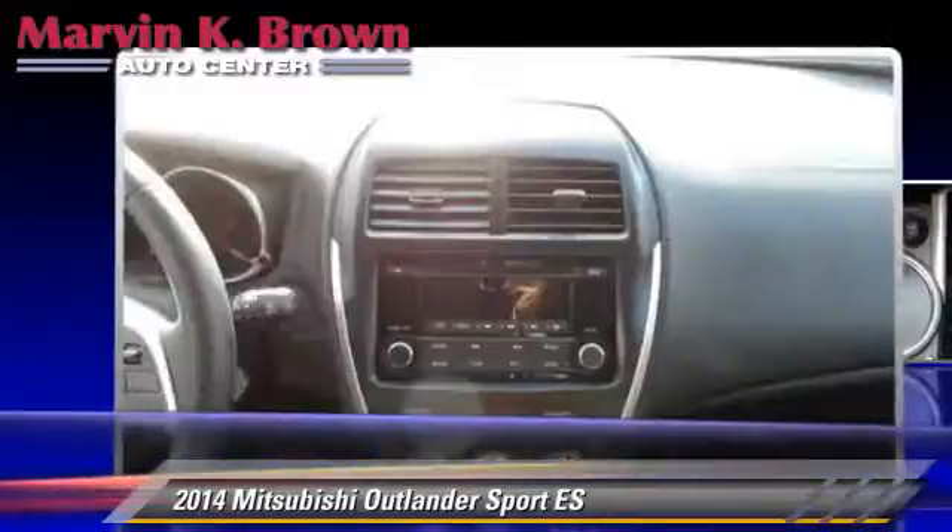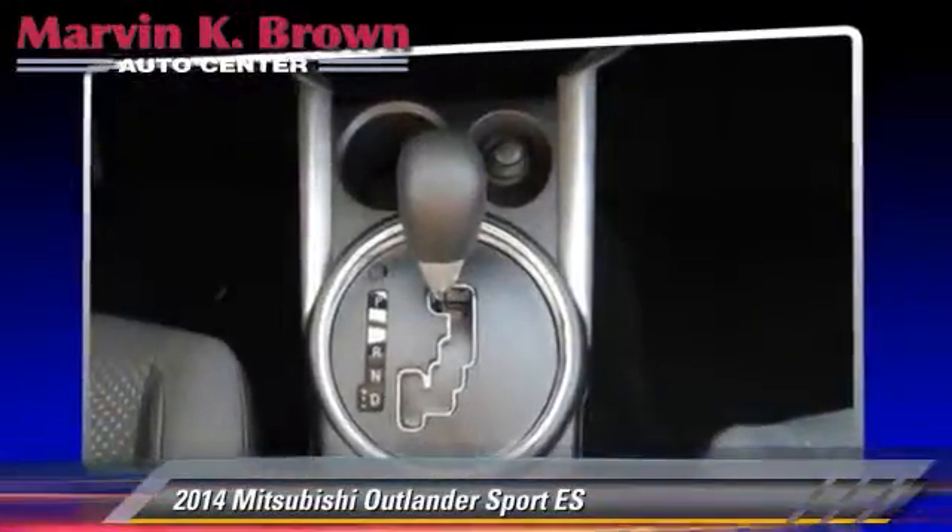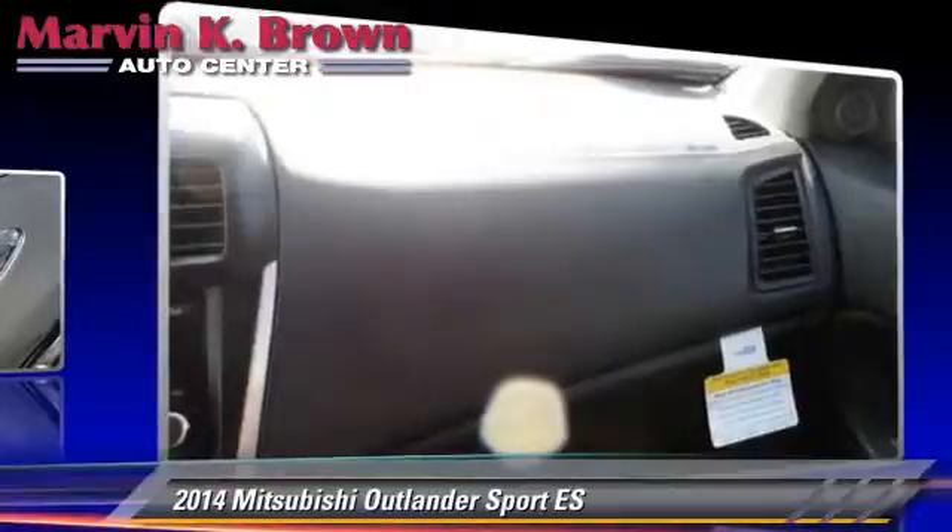Comfort and convenience features include power windows, heated power mirrors, and Bluetooth wireless.